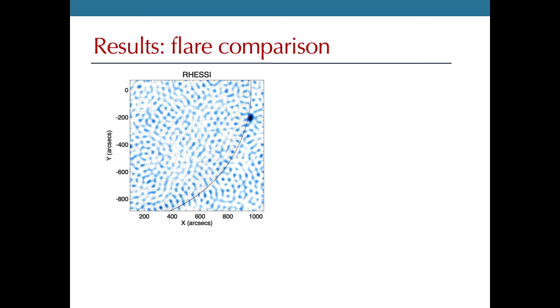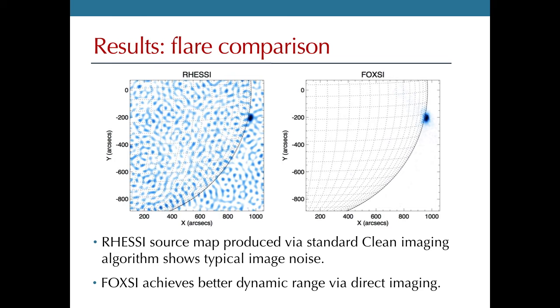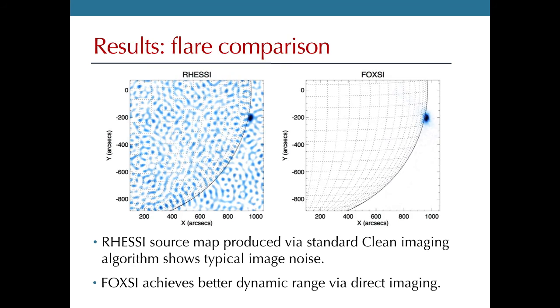Now let's look at the same image for FOXSI. I should note that RHESSI can measure the entire solar disk at once, but here I've cropped to FOXSI's field of view. The FOXSI image shows the flare just as in the RHESSI image, but we are largely free of the imaging artifacts that showed up in the RHESSI image, due to the increased dynamic range of a direct focusing instrument. If you wanted to measure nanoflares on the disk alongside this bright flare, it would be impossible with RHESSI, but with FOXSI we'd have a shot.